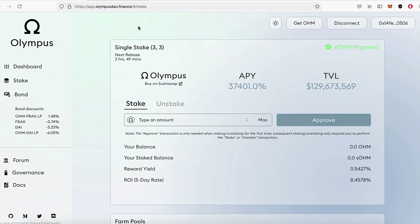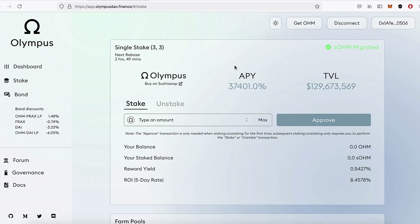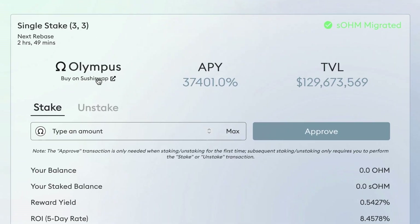Looking at this dashboard: Olympus has a 'Buy on SushiSwap' link. It's all about their token — Olympus DAO made a token called the OHM token. If you want to stake on this site and earn interest, because that's why we stake — to earn more tokens, more value — you need the OHM token, and there's a link to buy it on SushiSwap.